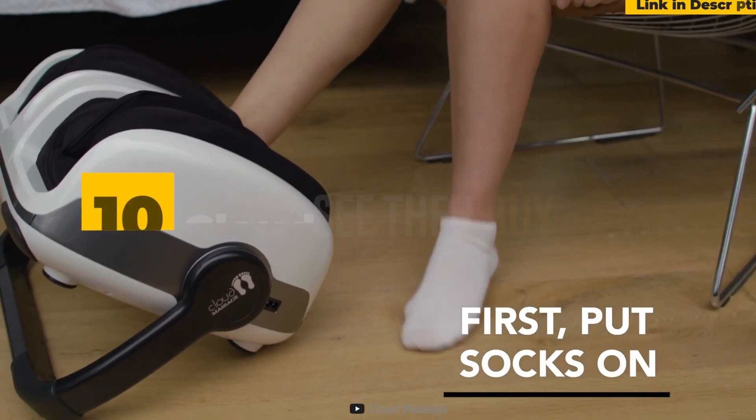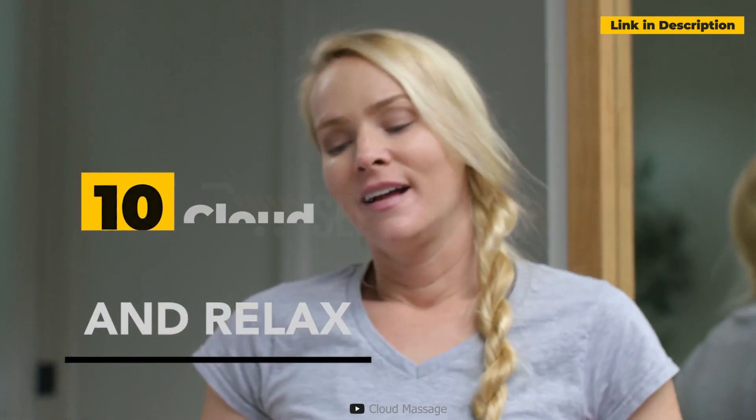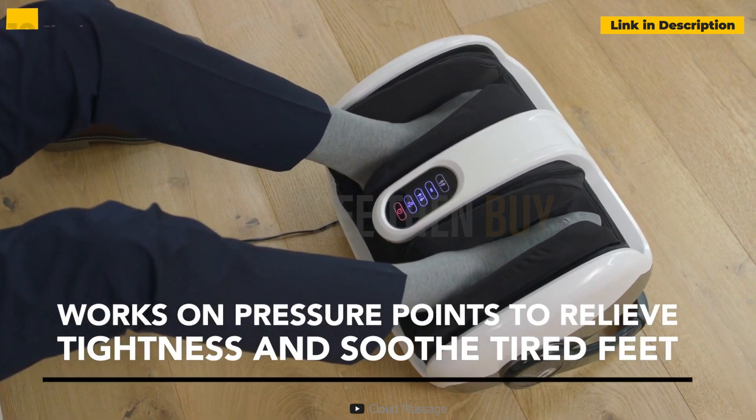10th place: Cloud Massage Shiatsu Foot Massager. A foot massager is the type of thing that you don't realize you need until you try it.